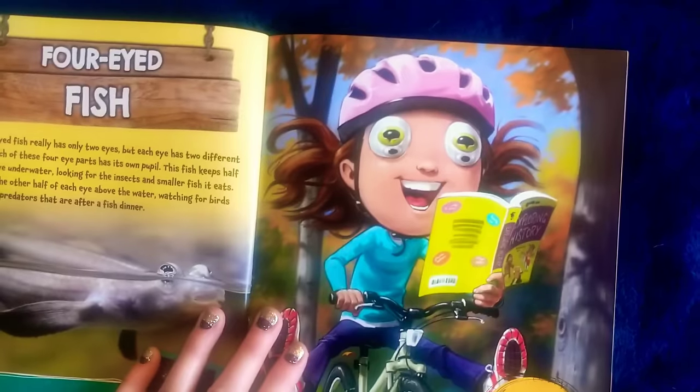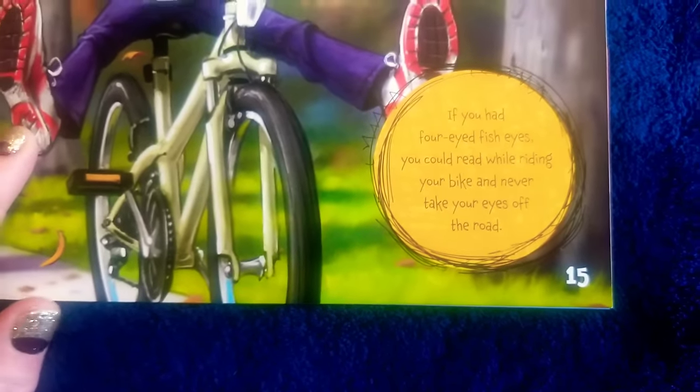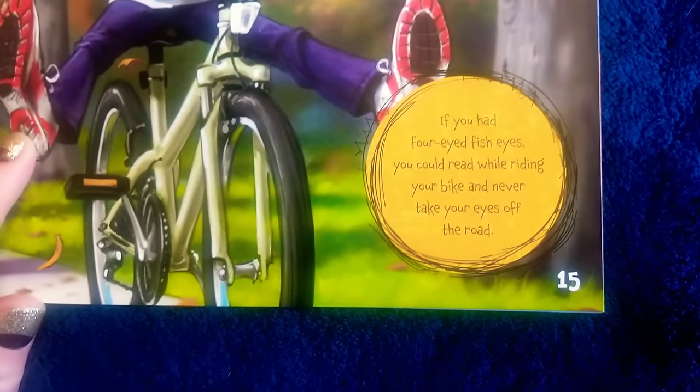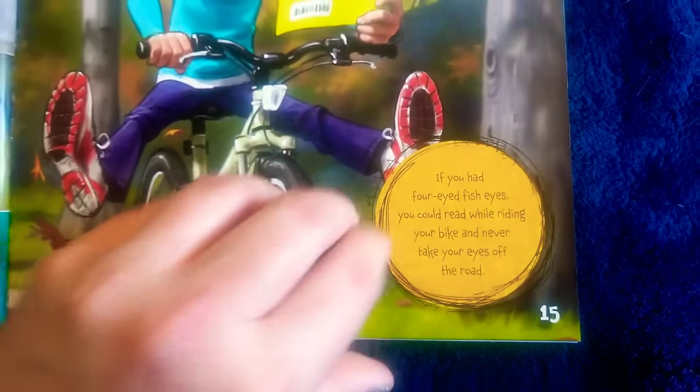Here's the girl with the four-eyed fish eyes, reading a book and riding a bike. It says: if you had four-eyed fish eyes, you could read while riding your bike and never take your eyes off the road.